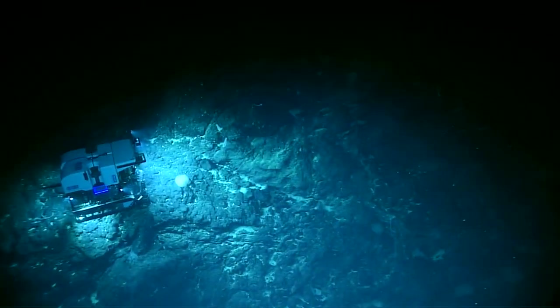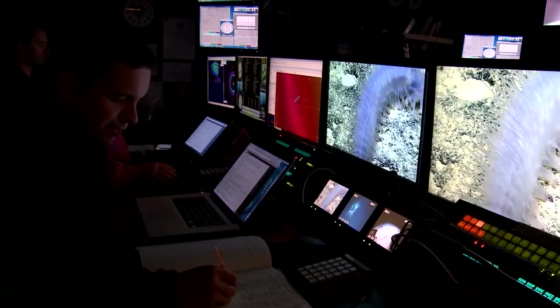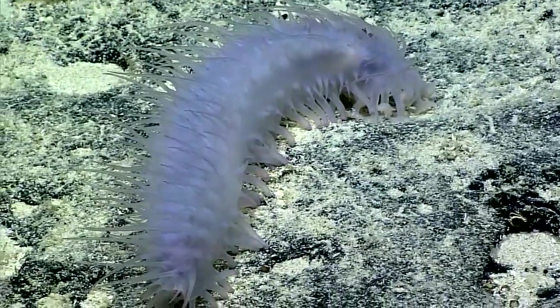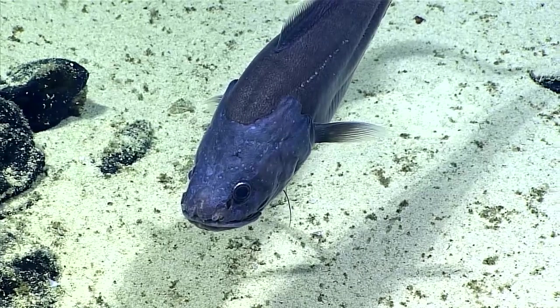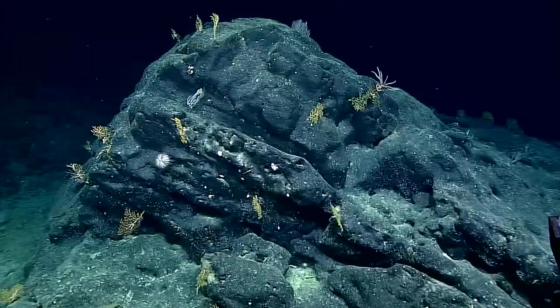By investigating the seafloor with ROV and taking really good imagery of what's on the seafloor, we've been able to gather information on the distribution of deep-sea corals, sponges, and fish communities within the region. That information will be used to better preserve and protect those resources and better manage the monuments and protected areas we've been investigating.